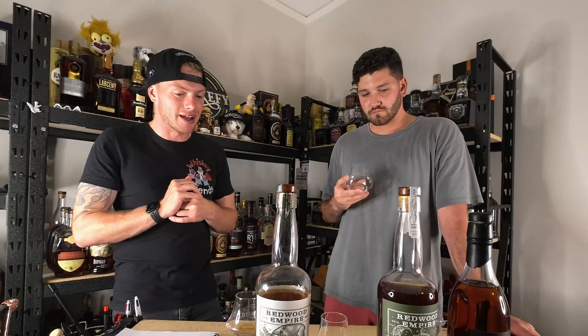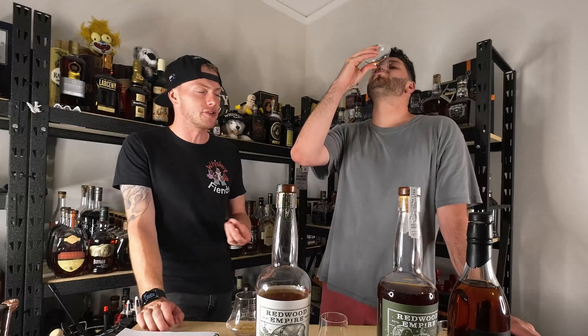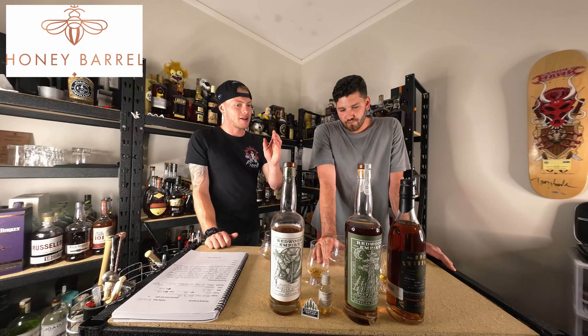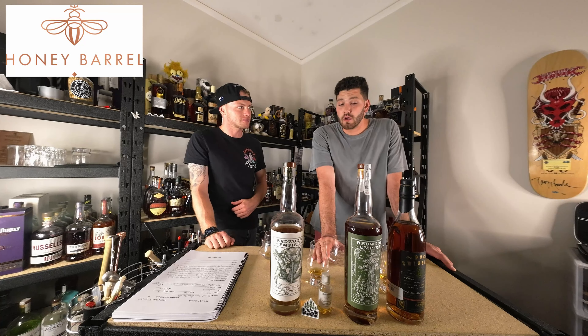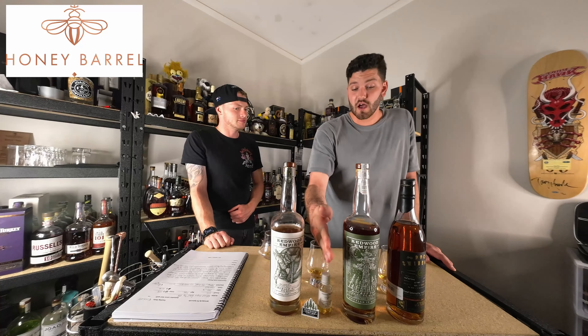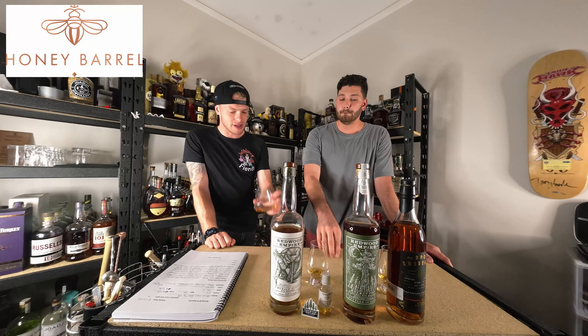I would absolutely sip this — I'm a huge fan of it. It's just so soft on the palate, so sweet. As she sits in the glass for 20 minutes, just put it in the glass, drop an ice cube in if you so desire, let her sit, and watch that water break down the whiskey — you'll get different flavor notes. 100 proof is perfect for it. A bottled in bond suits it perfectly.